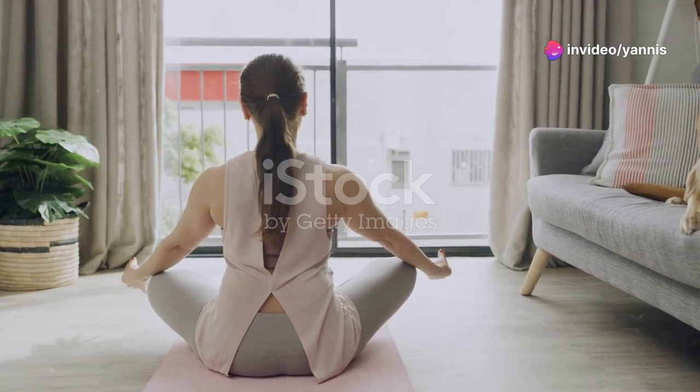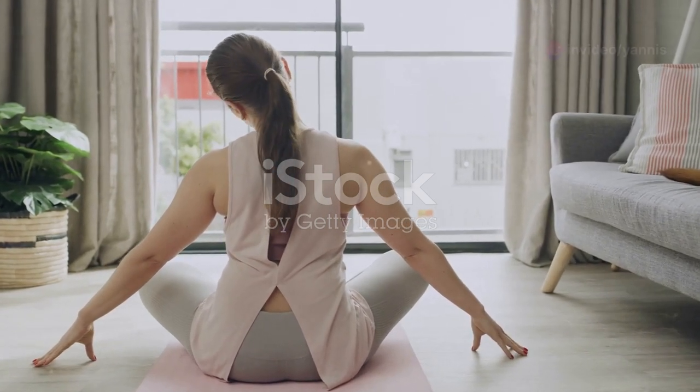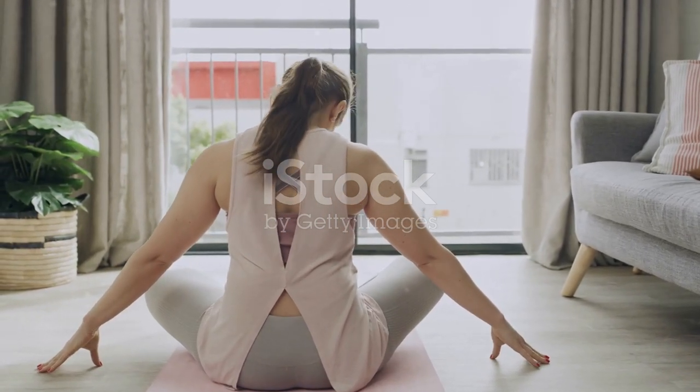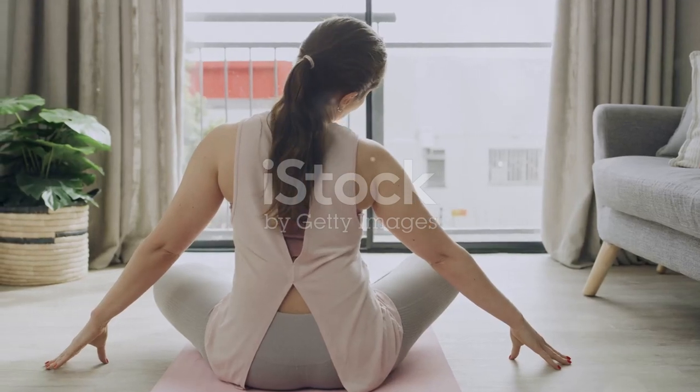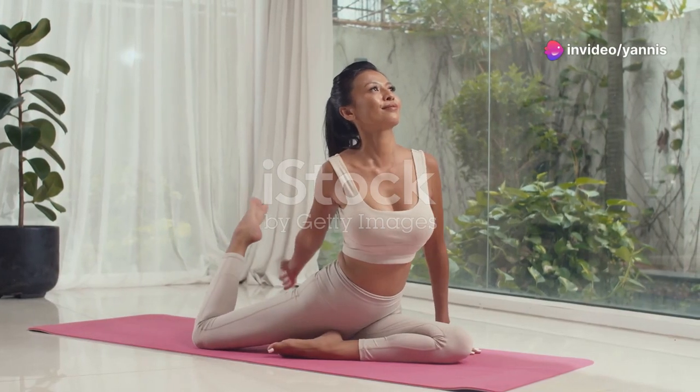Hey everyone, welcome back to our channel. Today we're going to help you unwind after a long day with some simple yet effective stretches. Whether you've been sitting at a desk or on your feet all day, these stretches will help you relax and rejuvenate.